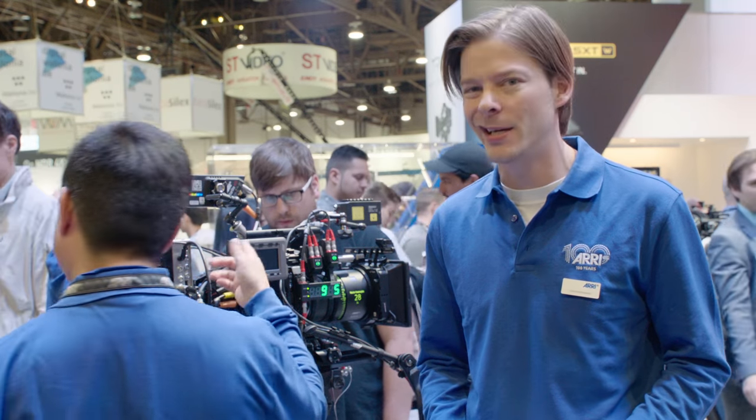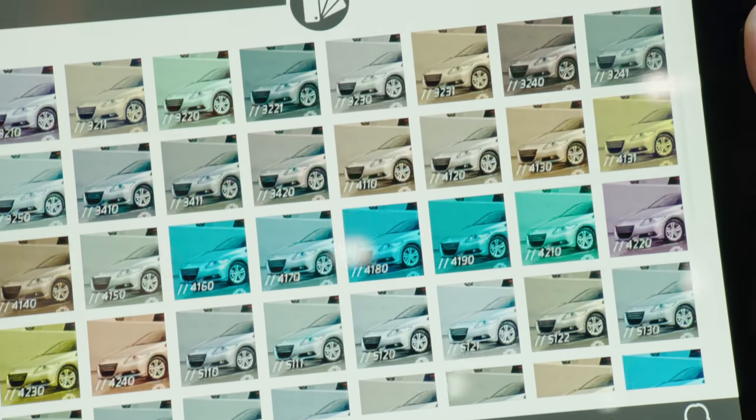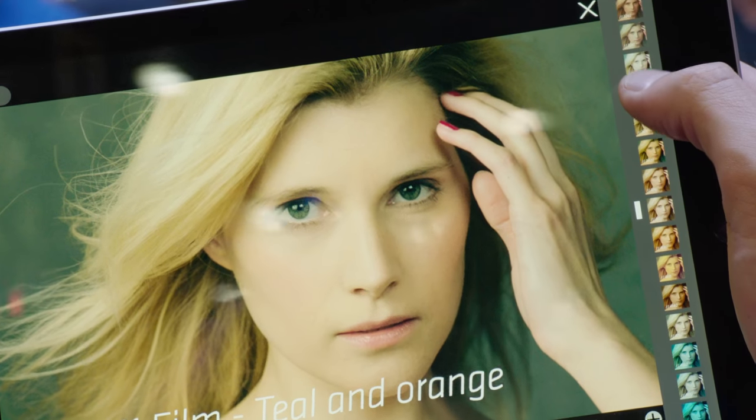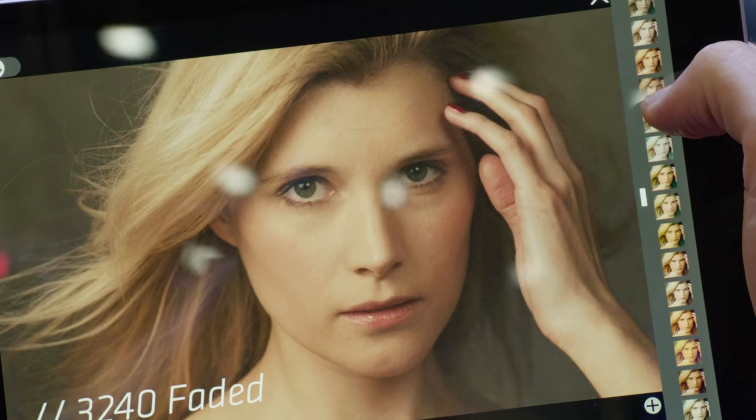The look files were created by ARRI Media, our PostPro house. ARRI Media can also be asked to create the looks with different colour spaces in REC 709 for you — for example in P3, as well as for HDR.